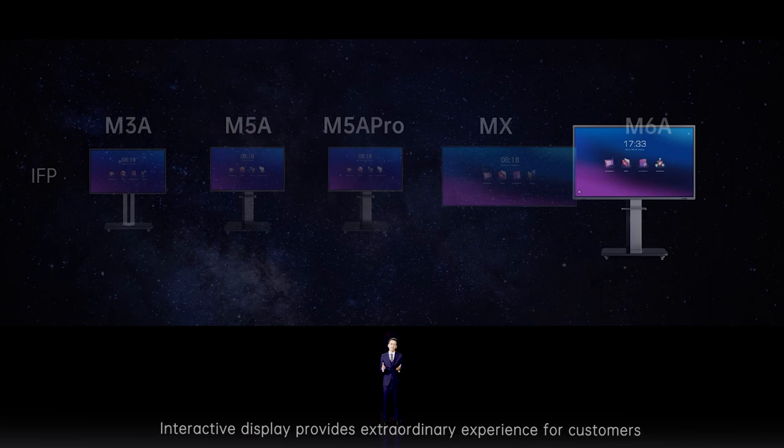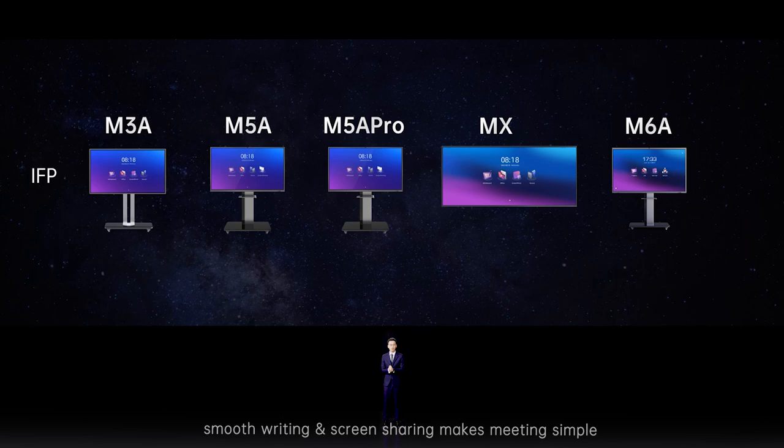Interactive displays provide extraordinary experiences for customers. Smooth writing and screen sharing makes meetings simple. Touch and drawing makes teaching intuitive, and collaboration helps businesses be more innovative and efficient. In some sense, however, it can be redundant and expensive — that's why we introduce the professional display as a lite version alternative.